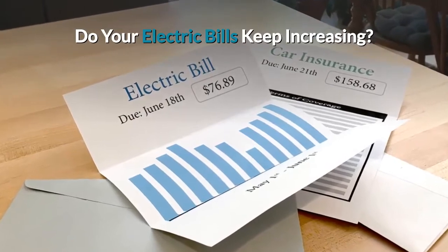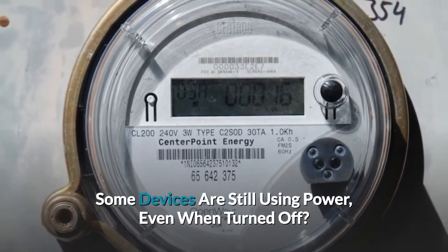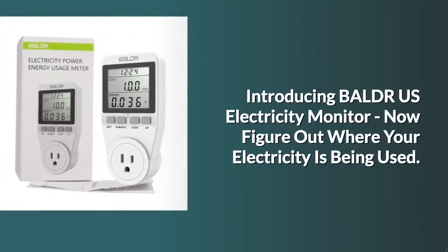Do your electric bills keep increasing? Some devices are still using power, even when turned off? Introducing Baldr U.S. electricity monitor.